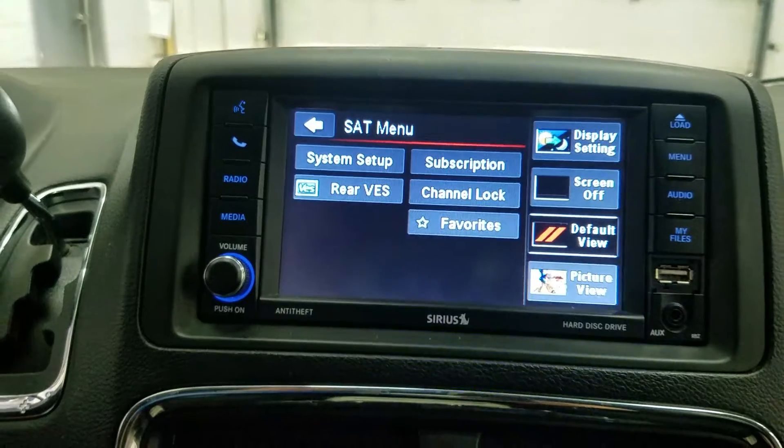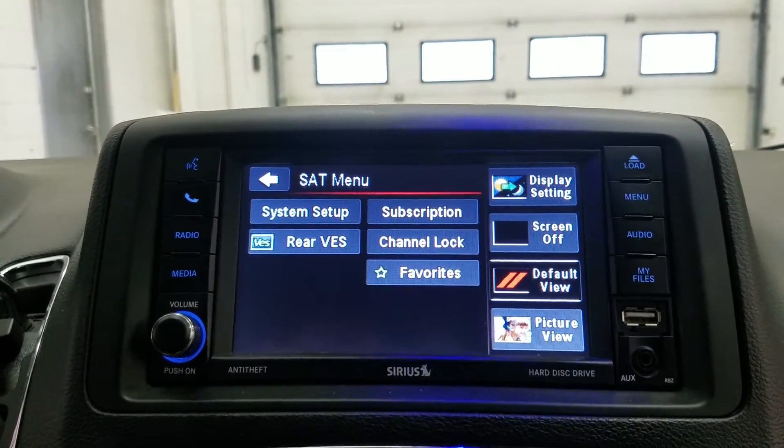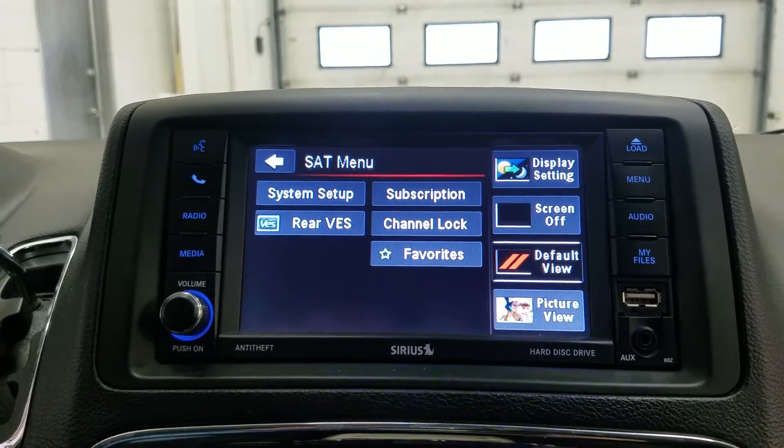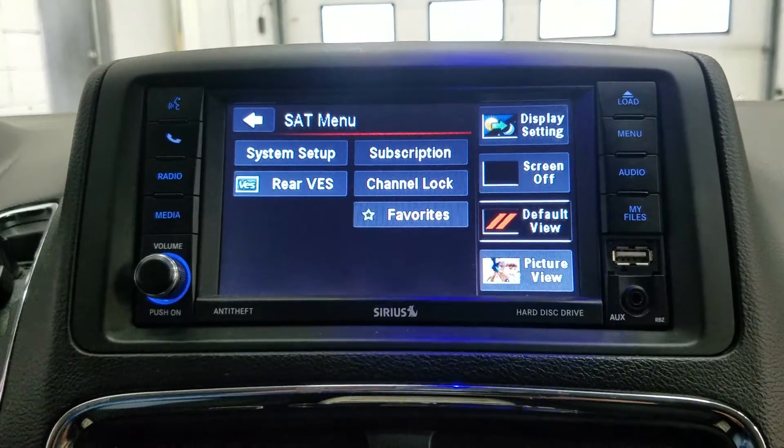Over at our touchscreen display, we have audio control including AM and FM Sirius XM, as well as phone connectivity and an aux line in. We also have our USB port, and the display of our reverse camera will show up here.